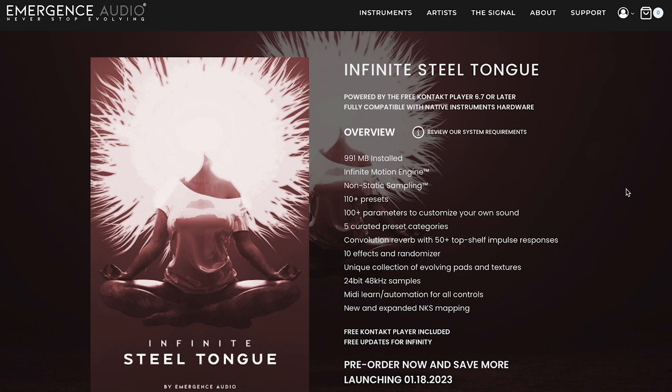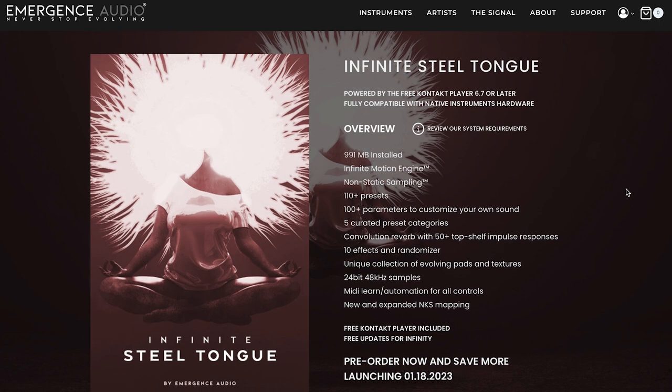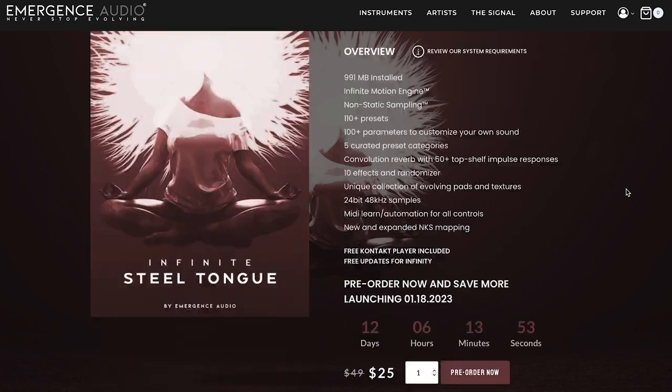News this week: Emergence Audio has announced a pre-order for a new Contact Player library, Infinite Steel Tongue. For the next 12 days, you can get that pre-order price of $25 for this Contact Player instrument with the Infinitigen, normally $49. This was their Quantum Steel Tongue Drum, which was a sample library review award winner.